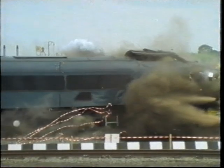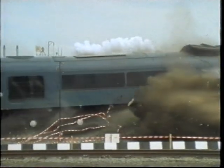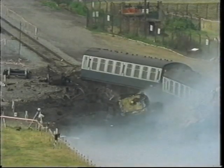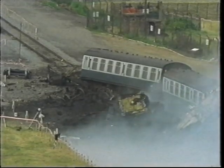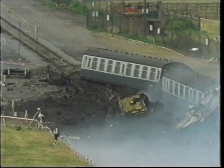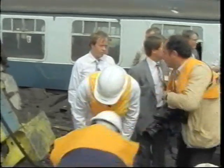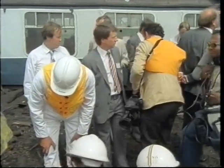Whichever way you looked at it, it was a tremendous test of the strength of the fuel flask. The draw hook on the front of the locomotive hit the edge of the flask, but the lid stayed bolted in position. There was some scarring of the steel and buckling of the outside cooling fins.